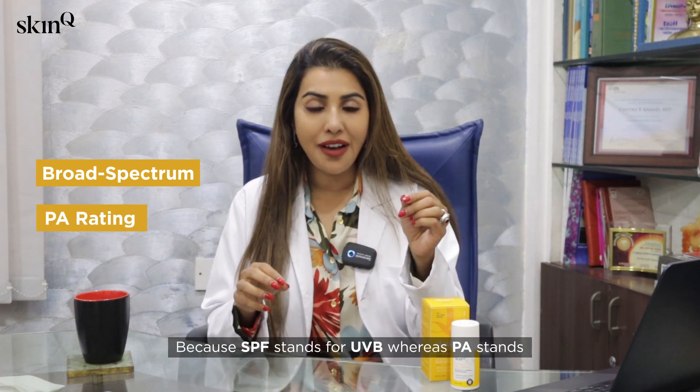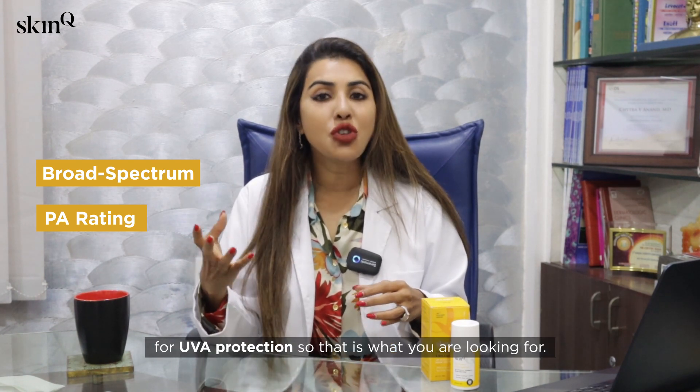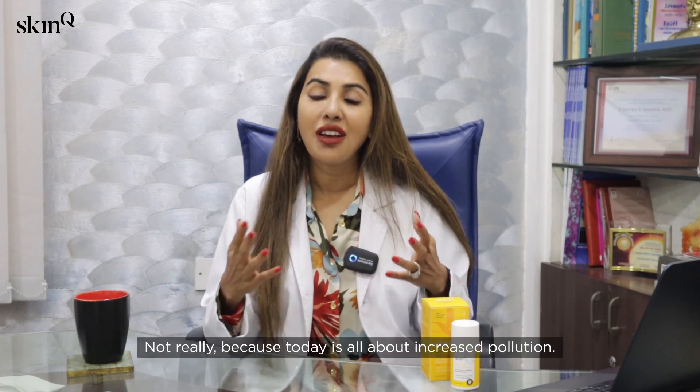Now, can all sunscreens do this? No — it has to specifically mention that it's a broad spectrum sunscreen and it has to have a PA rating, because SPF stands for UVB protection whereas PA stands for UVA protection. That is what you're looking for.